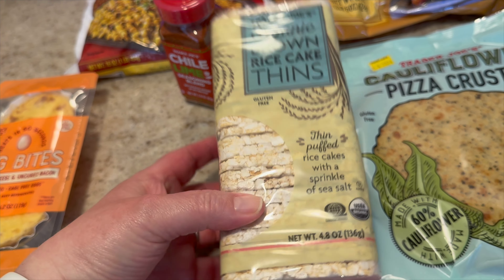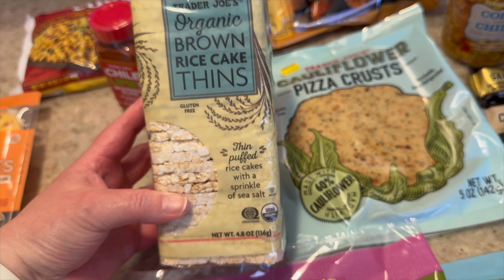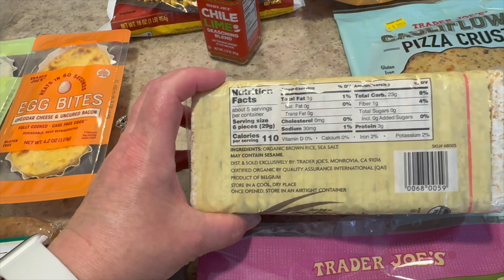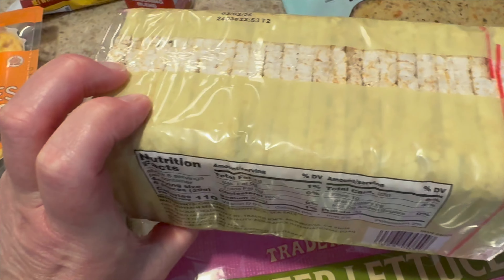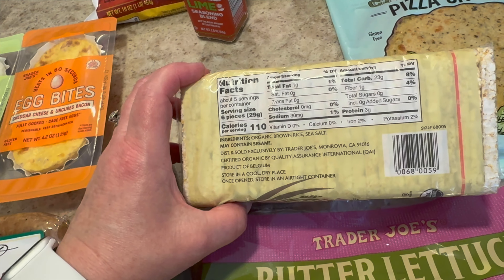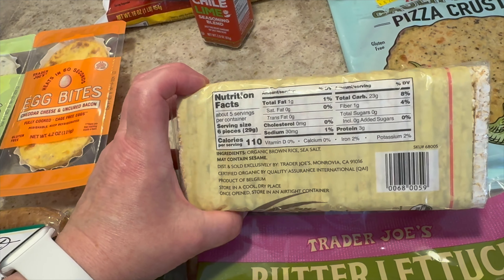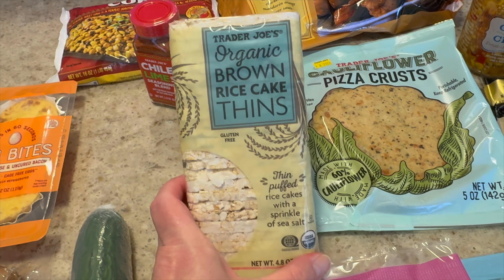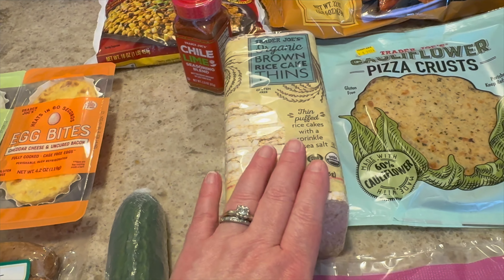And then swinging over here, this is a new item. I've seen this before but I've never bought it. They're really thin square rice cakes. Not the biggest fan of rice cakes, but I thought I could use it for avocado toast once in a while. It's got a decent amount of macros — for six pieces, that's a lot, but for six of them it's 110 calories, 22 net carbs, three grams of protein, and one gram of fat. So we'll give that a try. Like I said, I'm thinking avocado toast, or maybe even my cottage cheese toast that I like to make.